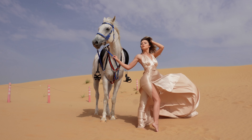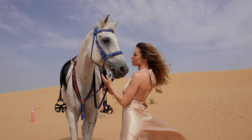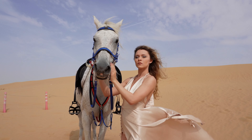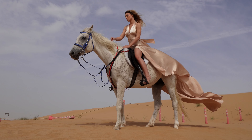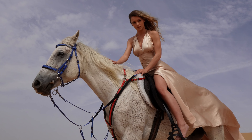After shooting some video concepts with the dress, they prepared the horse for me to get on. And here's some of my favorite photos.